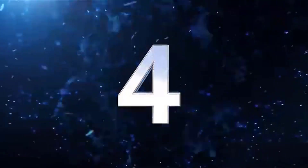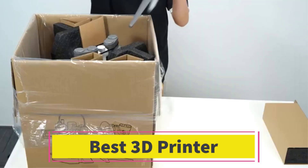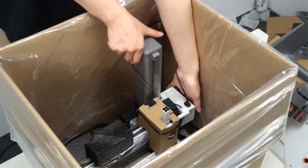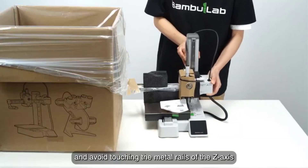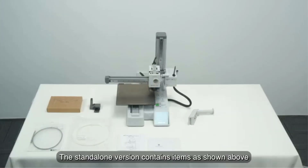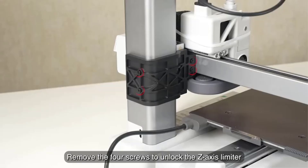Number 4. The Bambu Lab A1 Mini Combo is a compact yet powerful 3D printing solution that includes the A1 Mini 3D printer and AMS Lite for multi-color printing. It is designed for users who require high-speed, high-precision printing with minimal noise, making it suitable for both hobbyists and professionals.